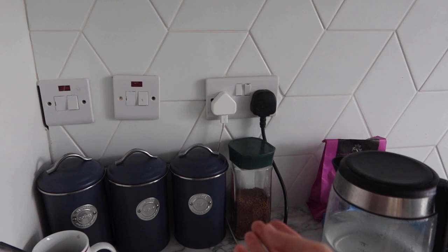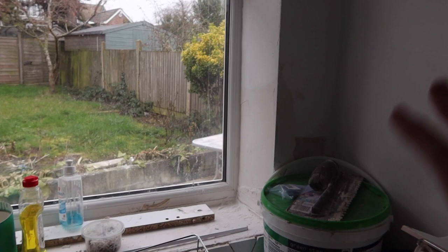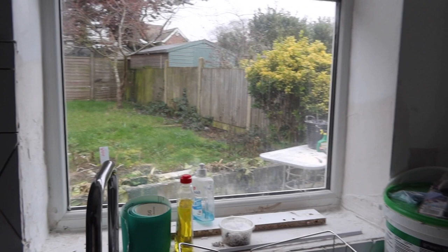The kitchen tiling hasn't been grouted yet, and none of the other tiling has even been started. We're going to tile all of this bit and then grout it as one because we feel it'll just be easier. We haven't got around to doing that yet, but at some point in the future we will.